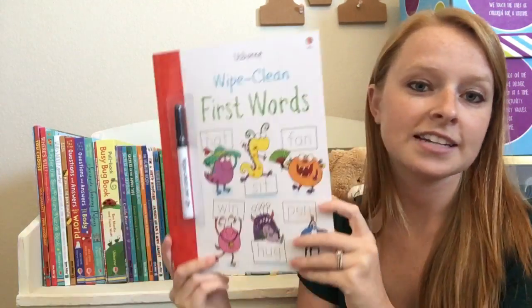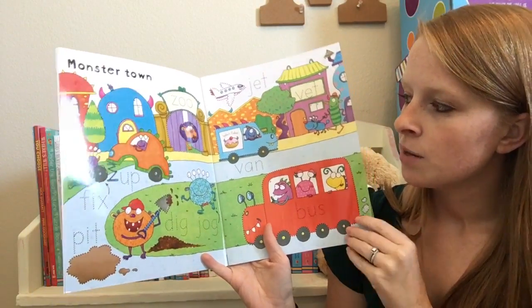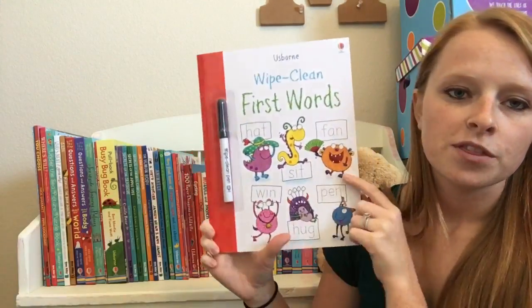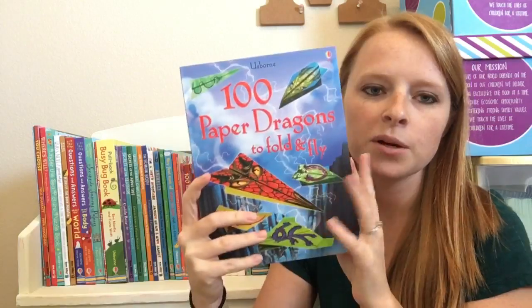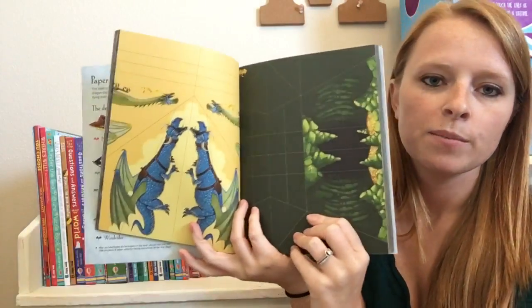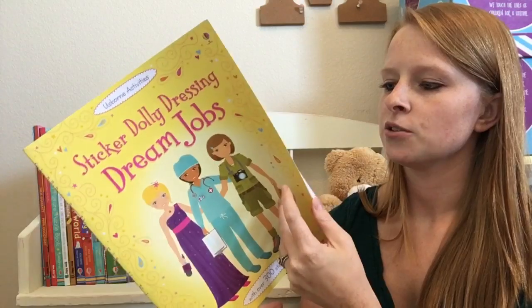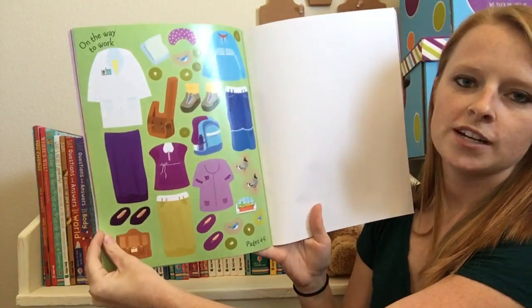We also have tons of interactive and activity books. These wipe clean books are one of my favorites — they're great for teaching your kids to write: letter recognition, pen control, numbers, colors, shapes. Kids can draw with a dry erase marker and wipe it off when they're done. We have little puzzle books, paper airplane books that teach you how to fold different kinds of paper airplanes — this one's actually paper dragons, so it's dragon-themed. And sticker dolly dressing books, which are sticker books but more fun — like paper dolls but with stickers, so your kids can dress up characters in all different outfits.